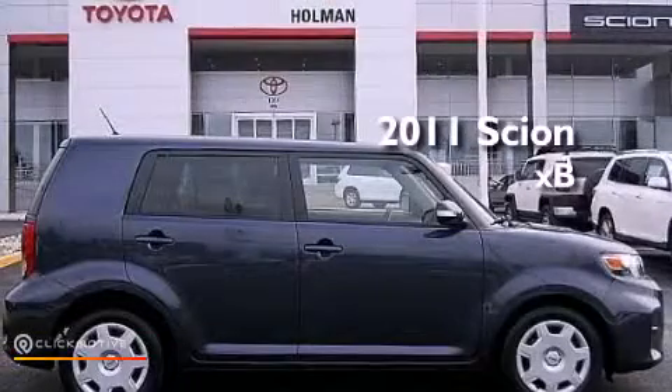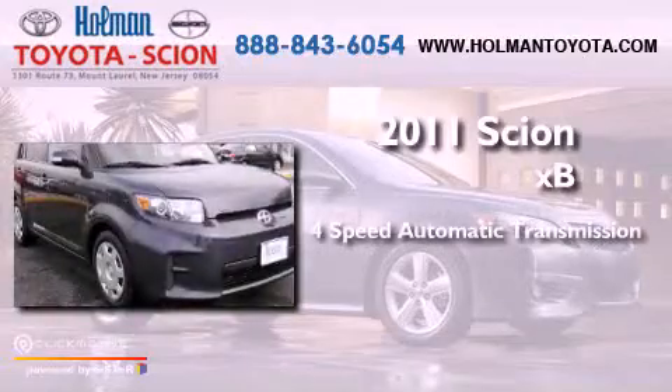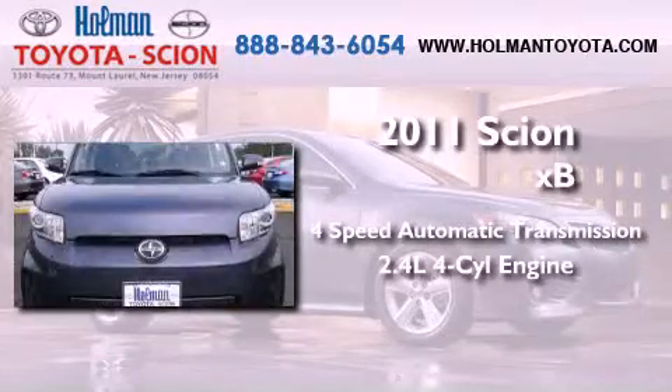This is a 2011 Scion XB. This hatchback has a four-speed automatic transmission and an inline four-cylinder engine.